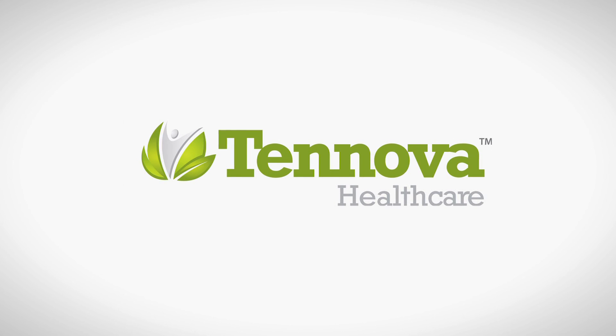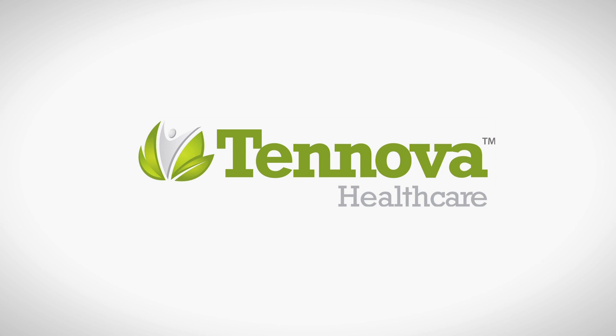Up Close is presented by Tanova Healthcare with six hospitals and more than 1,000 dedicated physicians. For more information, Tanova.com. New surgical treatments are helping people get rid of the burn that for many follows every meal. The latest treatments and tools, next on Up Close.